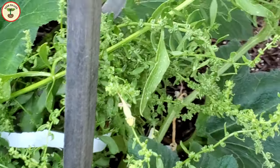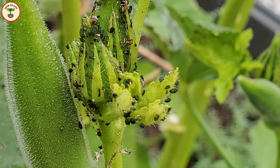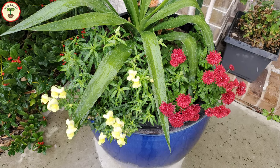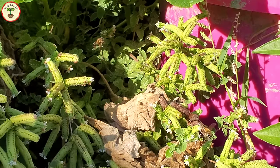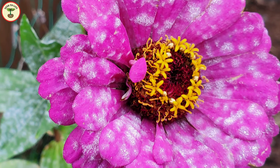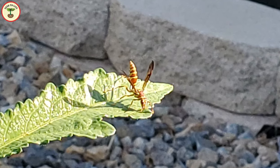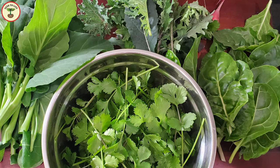A number of pests attack spinach, like leaf miners, aphids, and slugs. You can plant some flowering plants next to spinach to attract bees and other beneficial insects, which help tremendously if you want to avoid pesticides in your vegetable garden. Spinach can also get infected by fungal infections; avoiding overly moist soil helps prevent these. Pest activity is low during winter, so that is a time when you can enjoy a clean harvest.